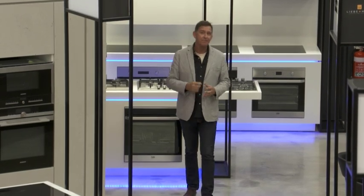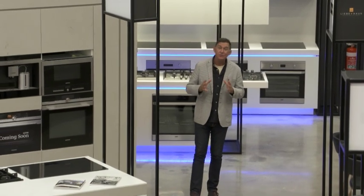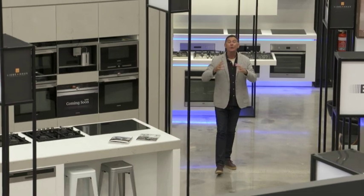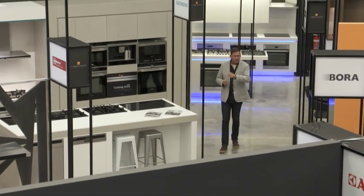Hi everyone, welcome to the West Real Estate Program, the program that gives you all the best information available on everything to do with real estate. Whether you're buying, selling, renovating, we look into all aspects and the advice we give is by professionals involved within the industry.